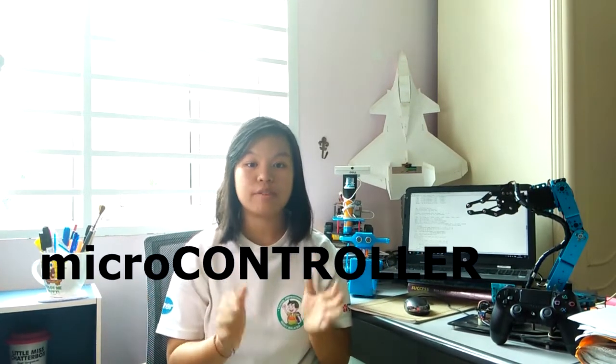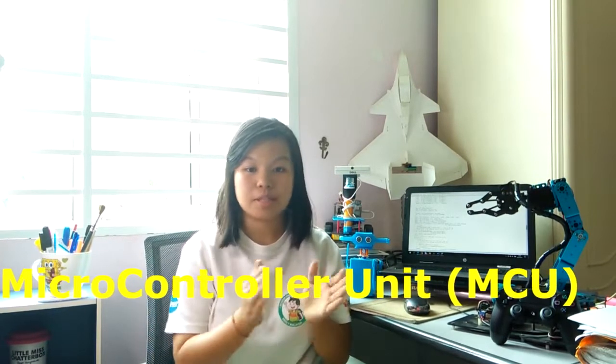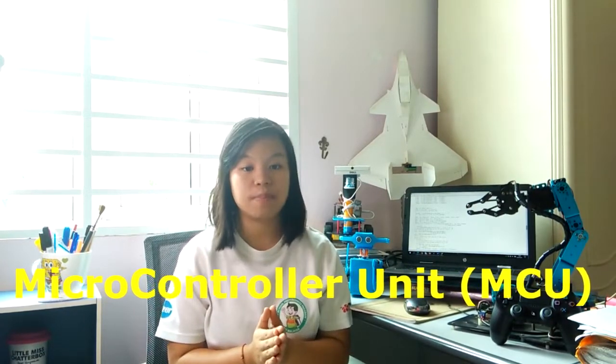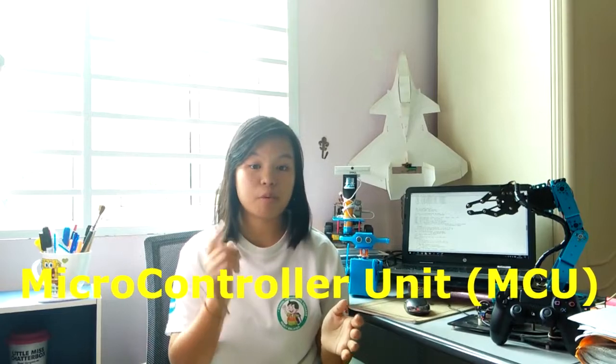First, let us take a look at the word microcontroller. The word 'controller' refers to controlling something, and 'micro' pretty much just means ultra small. A microcontroller unit, MCU, is actually a small computer with an integrated circuit chip. They simply run on one specific program and are dedicated to do a single task. If you ask it to do task A, then it simply does task A. If you ask it to do task B, then it just does task B.